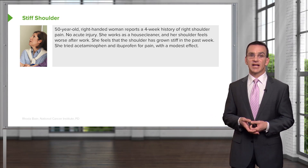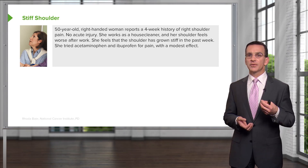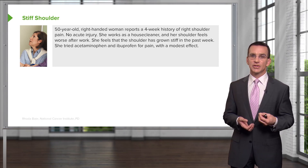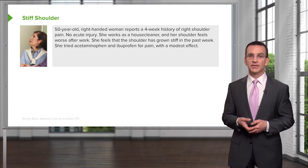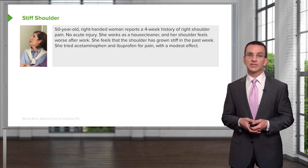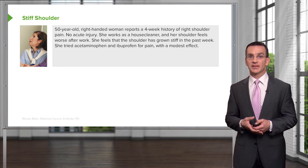It's worse after work — that's not surprising, as there are a lot of inflammatory conditions that can present that way. And now her shoulder is growing stiff. Is that because it hurts so much, or is it because she inherently is lacking range of motion of the joint? It's also important to know she's already tried acetaminophen and ibuprofen, which is going to inform us as we think about therapeutics for her.